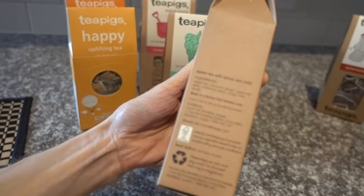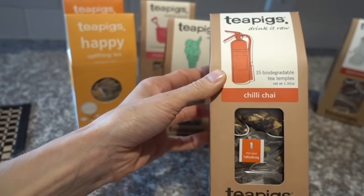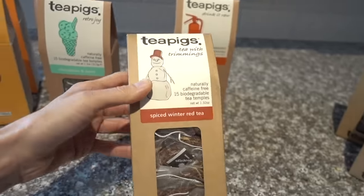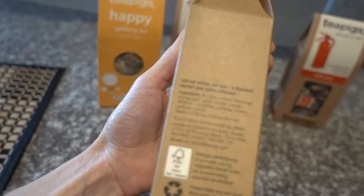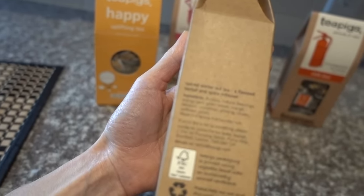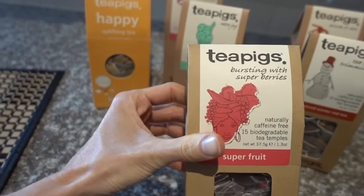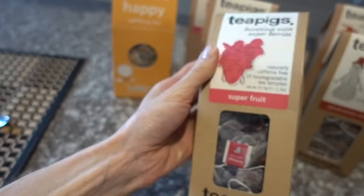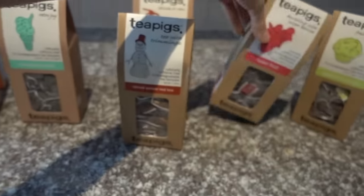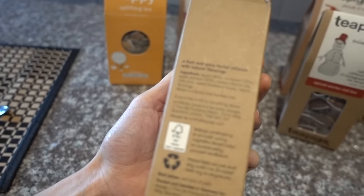They also sent a chili chai with cinnamon, Assam tea, chili, vanilla, and cardamom — I cannot imagine this being anything but delightful. There's a spiced winter red tea, which is rooibos — I tend not to care for rooibos, but it has orange peel, ginkgo, orange blossom, cinnamon, ginseng, cloves, and safflower petals, which might make it more palatable. There's also a superfruit blend with hibiscus, elderberry, black currants, cranberry, and blueberry. Plus an apple and cinnamon one with apple, cinnamon, chicory, and blackberry leaves. Thanks, Tea Pigs!